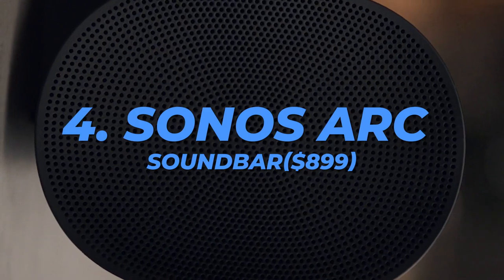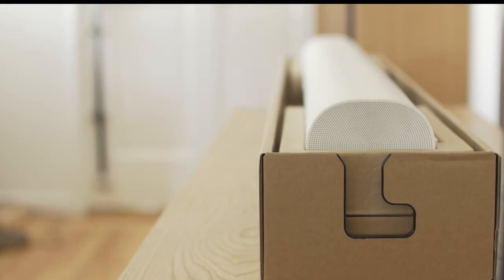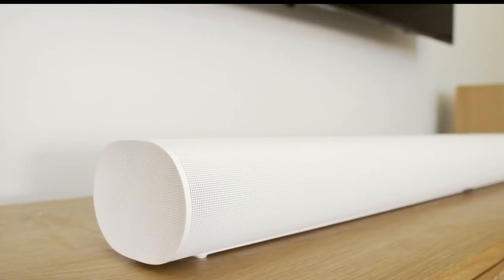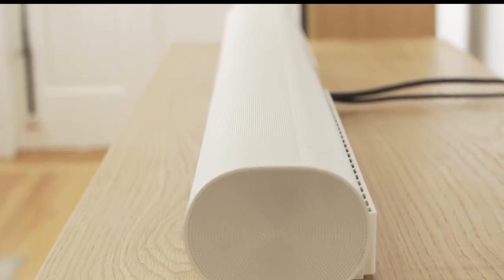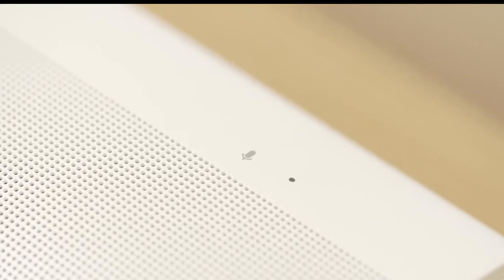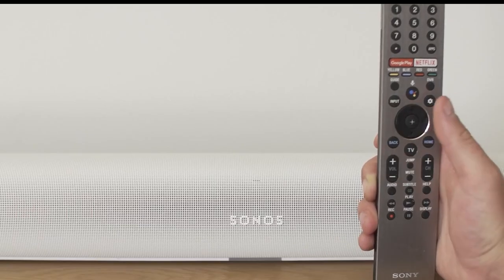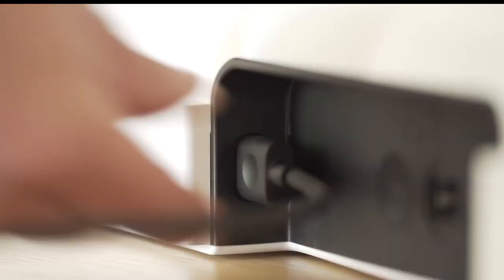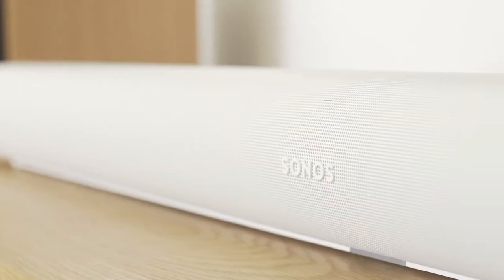Number 4: Sonos Arc Soundbar, $899. The Sonos Arc, the company's first Atmos soundbar, provides a superior balance of features, aesthetics, usage, and performance. It sounds great regardless of what you are watching. The speech is loud, the bass is powerful, and there is a lot of information spread over the frequency spectrum. When listening to an Atmos soundtrack, you can hear the added width and depth you'd anticipate from a more realistic 3D soundstage, with sound effects produced by the Arc's perfectly angled drivers placed precisely around and above you.